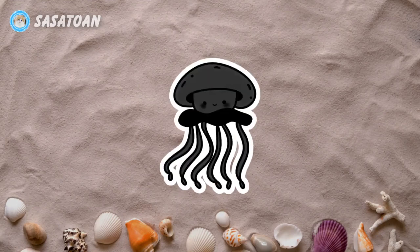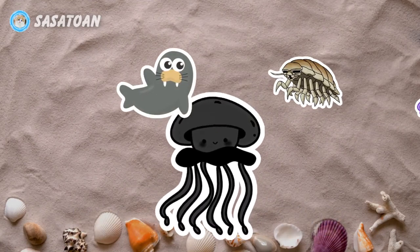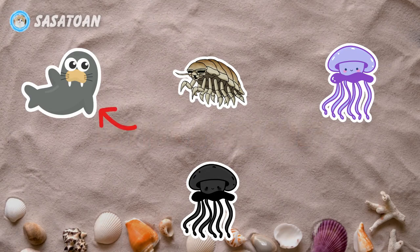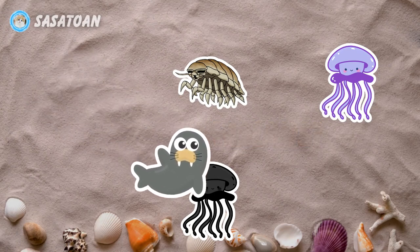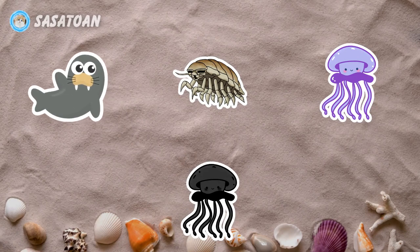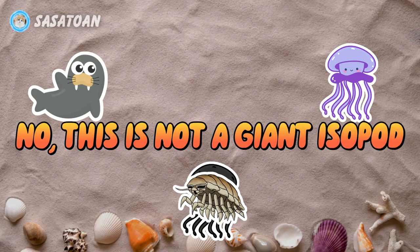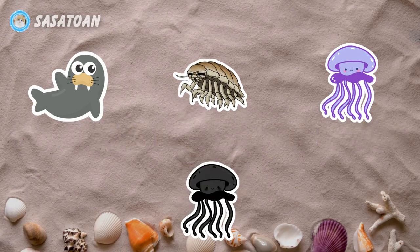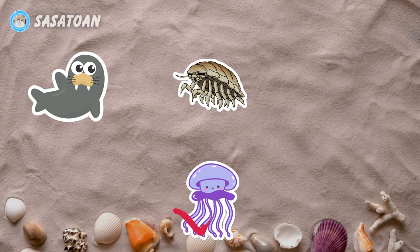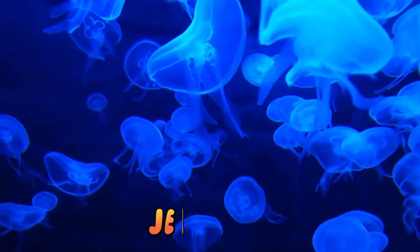Number two. What animal is this? Is this a walrus? No, this is not a walrus. Is this a giant isopod? No, this is not a giant isopod. Is this a jellyfish? Yes, this is a jellyfish. Jellyfish.